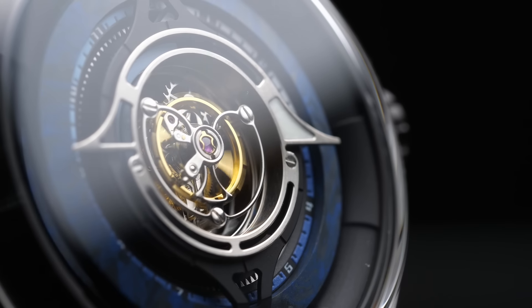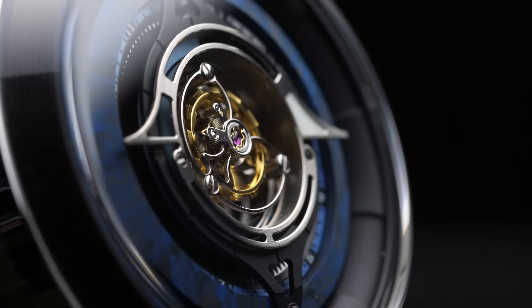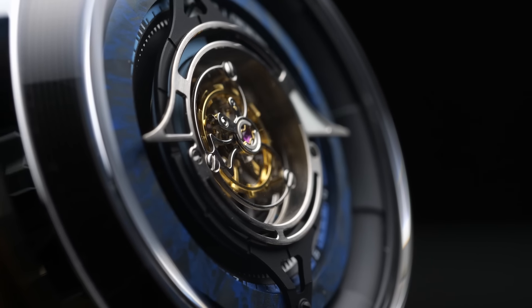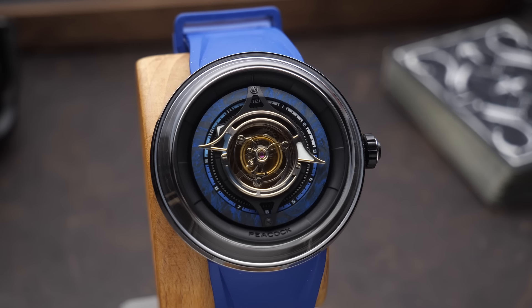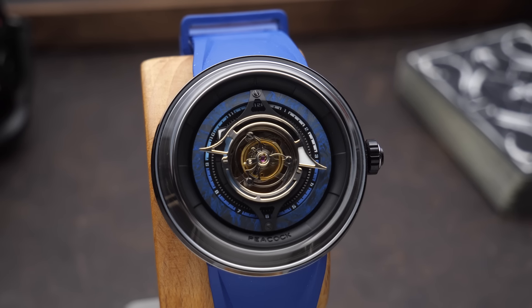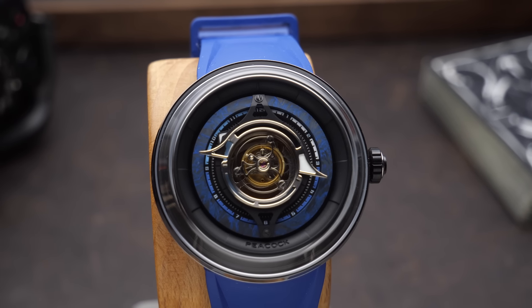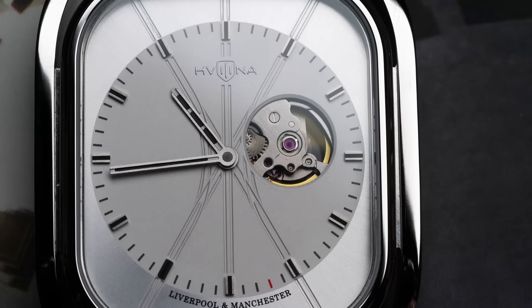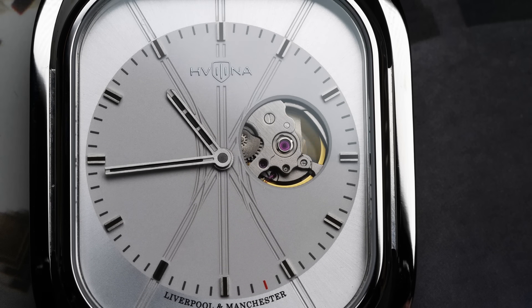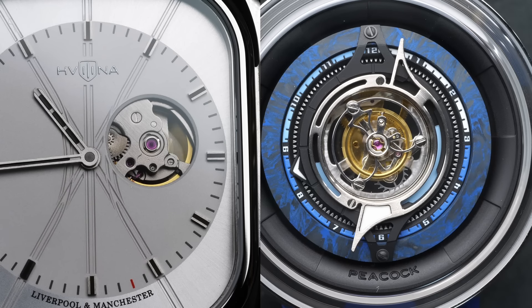To understand what a tourbillon does, you need a little bit of understanding of how a mechanical watch movement works. At the heart of any mechanical or automatic watch is the escapement — the part of a watch movement essentially responsible for keeping track of accurate time. The escapement gives consistent impulses that control the gear train of the watch, which in turn drives the hands. It uses a hairspring to control these impulses and ensure they are consistent. In a standard watch movement, the escapement is fixed on a single axis. If you've ever seen a watch with an open heart dial, you can see that escapement beating inside — it bounces back and forth, but it doesn't rotate.